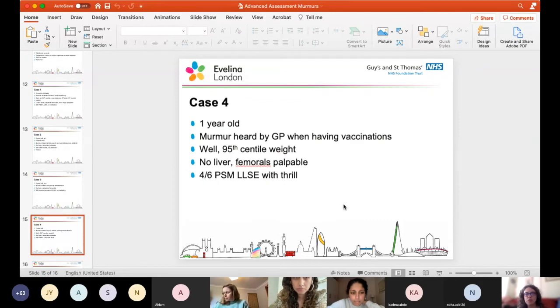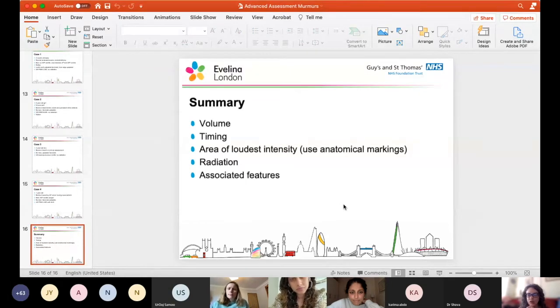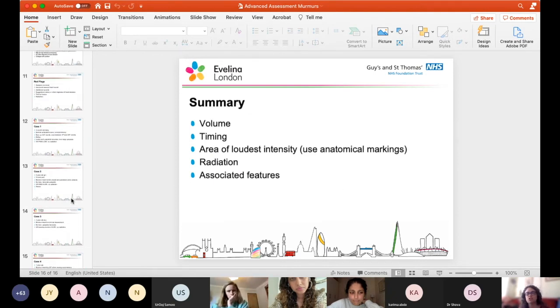One-year-old, murmur heard by the GP when having vaccinations. Well, growing on the 95th centile, no liver palpable, femorals palpable, four out of six pan-systolic murmur, lower left sternal edge with a thrill. This is a VSD - and a small VSD, because a kid on the 95th centile is clearly doing well, but you've got a thrill and a loud murmur. So this is a pretty small VSD. Volume, timing, area of loudest intensity, radiation, and associated features - these are the key things I'd hope they give you.